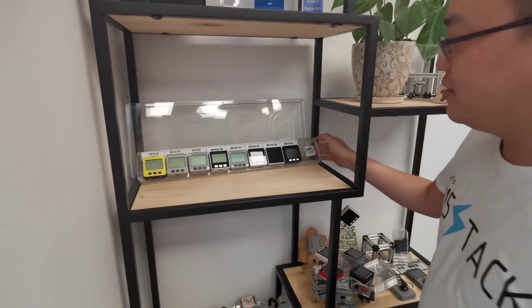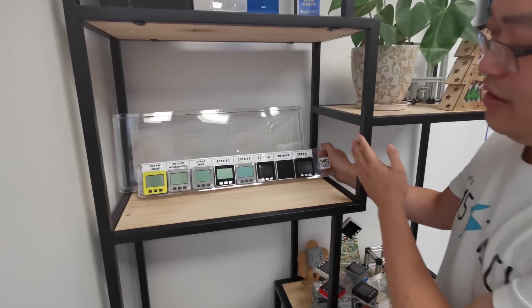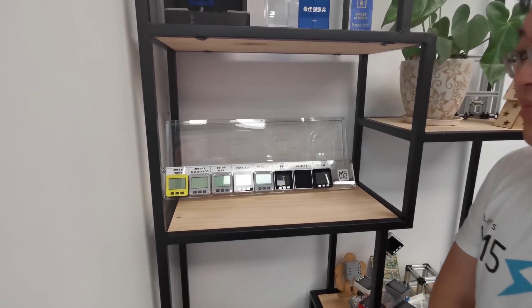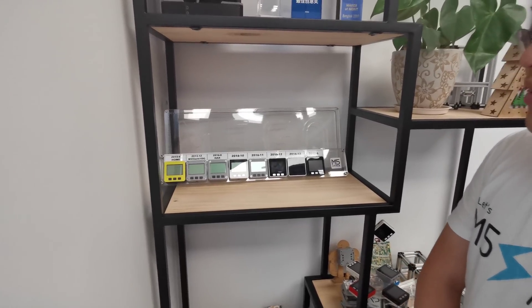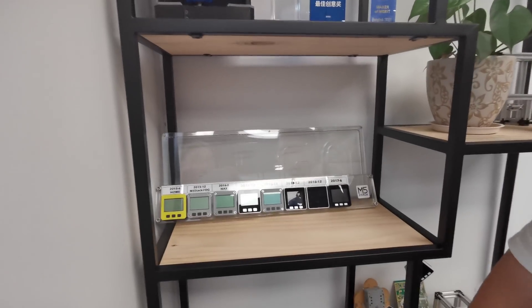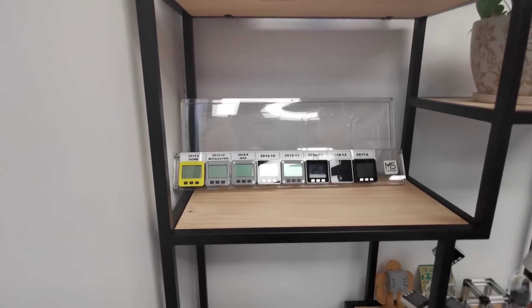The idea of M5Stack came from four years ago in my home, and this is our prototype. That's from 2015 to 2017, the prototypes. And you started the company in 2017. Yes, so all from the house. Three years ago they helped me a lot — helped me to build the company and finish the production.